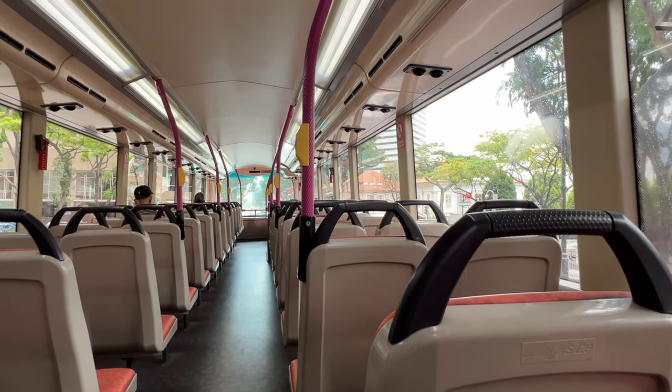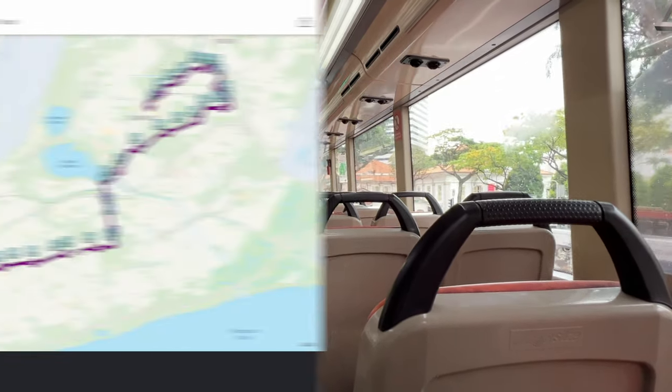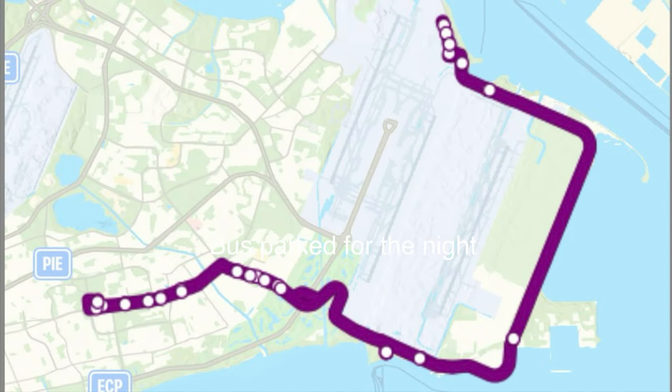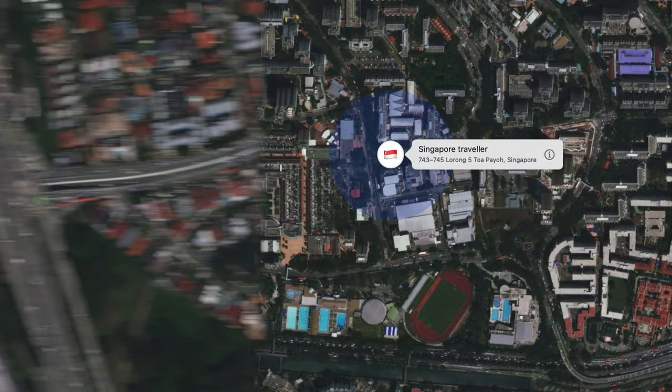I also found that on weekends the bus does a different route — either bus route 28 or bus route 34. I've put the route display on the screen for a quick look. So that's the adventures of AirTag Singapore Traveller so far.